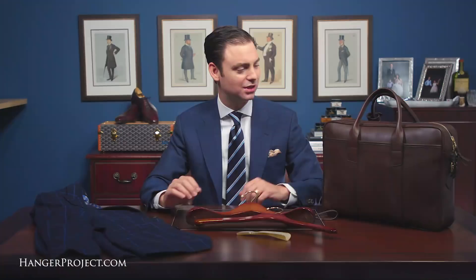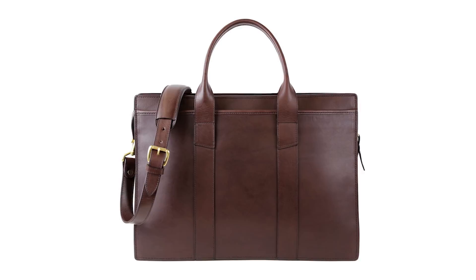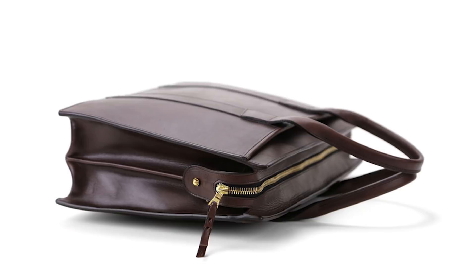Frank Clegg is an absolutely iconic American brand making some of the best leather goods in the world. The grand prize includes your choice of a briefcase made out of calf skin from their website. And finally, no contest would be complete without a $500 gift certificate to the Hanger Project to upgrade your hangers or shoe shine accessories.